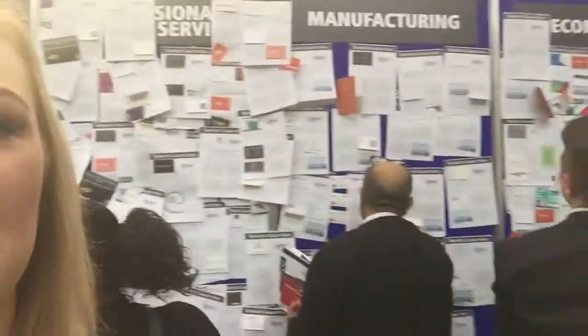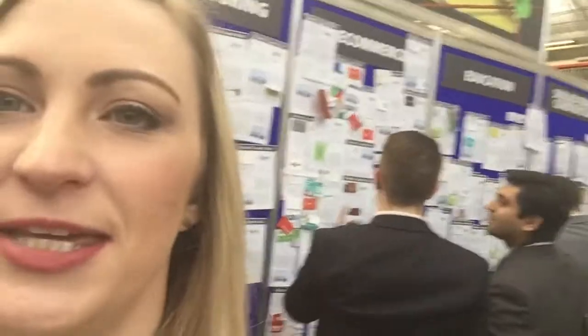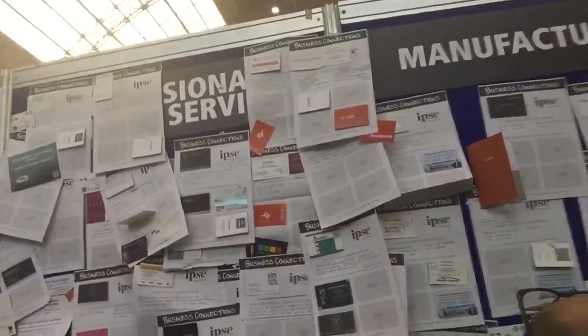Behind me is an ingenious wall — it's full of people's business cards and requests for partnerships, help, suppliers, and providers. As you can see, all kinds of different things. So you can come and place an advert for something you need help with or someone you need to find, and then people can put their card on your wall, onto one of these advertisements, and you come back and collect to see who's come to see you.